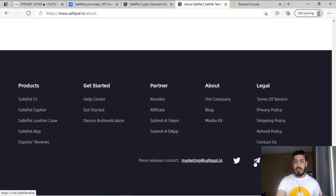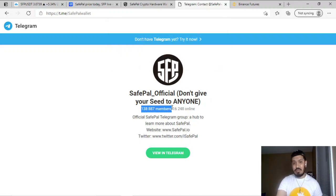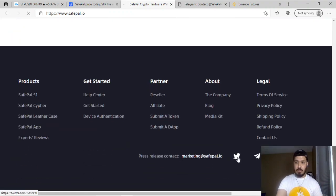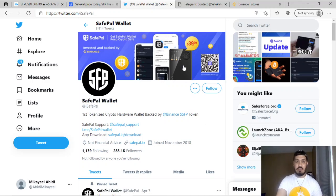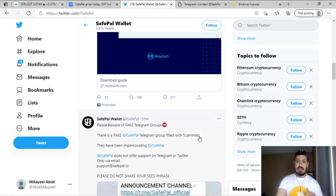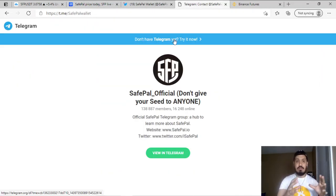What also interests me about SFP is their community. They have 138,000 members on their Telegram group for a coin worth only $300 million in market cap, with 16,000 members currently online — a very large and active community. On Twitter, SFP has 283,000 followers and they are very active there as well. This means a $300 million market cap coin with massive marketing potential has room to grow significantly higher than its current value.